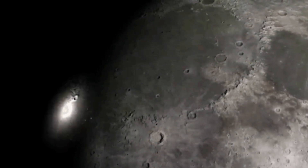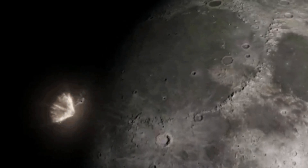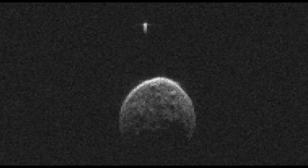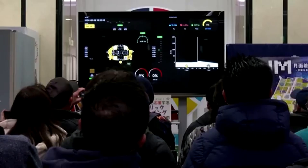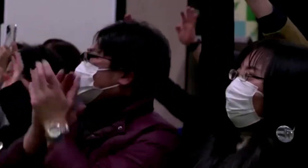Earlier this month, astronomers recorded a brief but unmistakable flash of light on the Moon, the result of a small space object striking the lunar surface at extreme speed. What makes this event notable is that it was captured live by a ground-based telescope, offering a rare real-time look at a lunar impact.